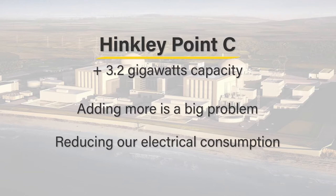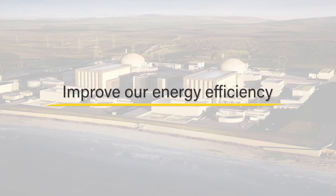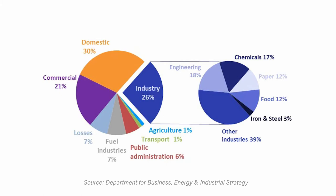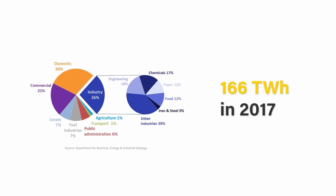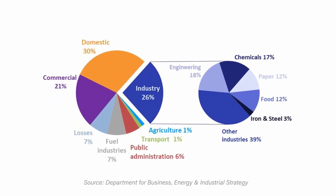It's clear the wiser way to go is reducing our electrical consumption, and the only way to do that is to improve our energy efficiency. It is perhaps not surprising that nearly half the UK's electrical energy is used by industrial and commercial consumers. This amounted to 166 terawatt-hours in 2017. It stands to reason, therefore, that any improvements in their efficiency could dramatically reduce our required generation.